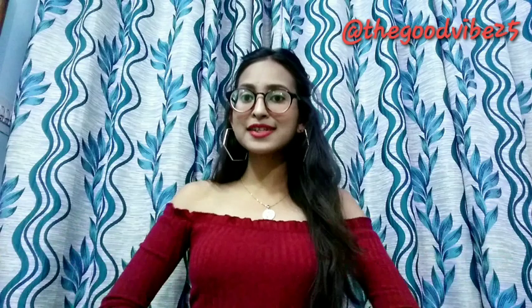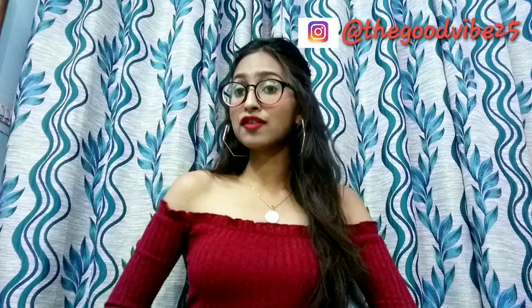I hope you guys enjoyed my video and liked it. If you did, please comment in the comment section below and do follow me on Instagram and give me some cool suggestions so I can make videos for you every week. Thank you for watching. Bye!